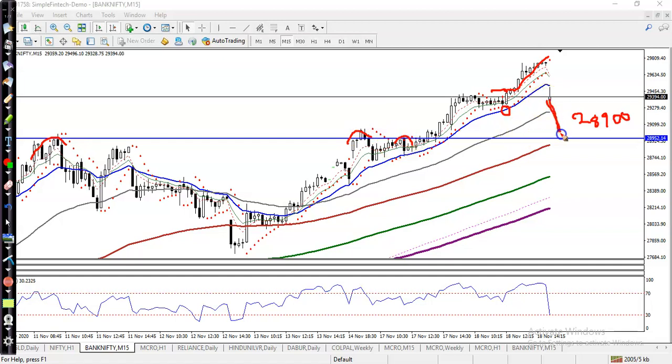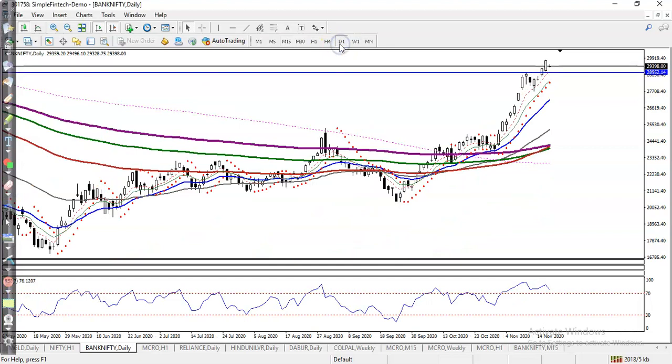It is a probability that price will retrace to this level. Once price retraces, we are looking for a buy with confirmation at that level. That is our first buy opportunity. On the daily chart, you can see price is opening a gap down at the previous higher point.